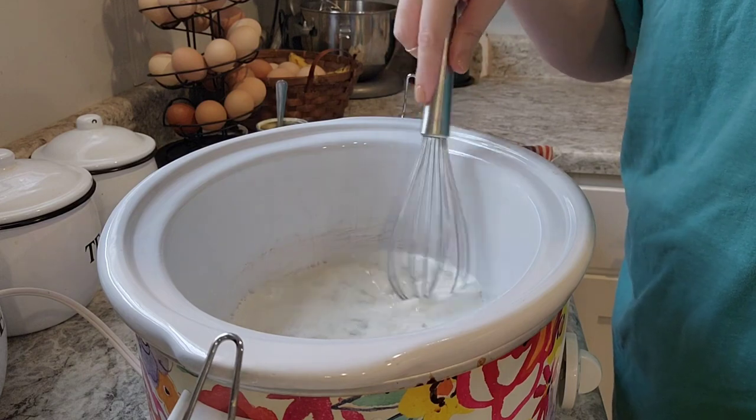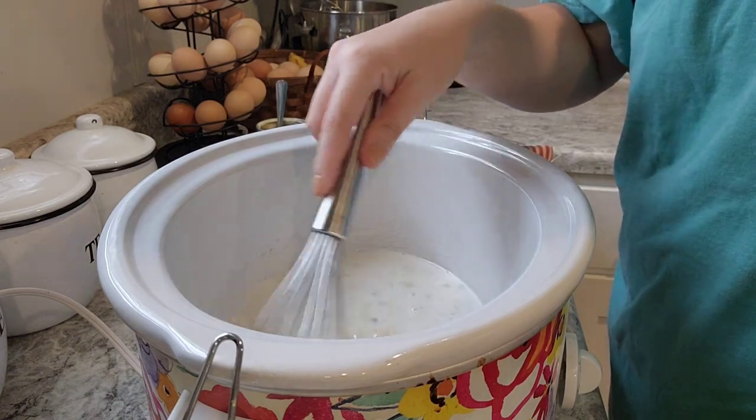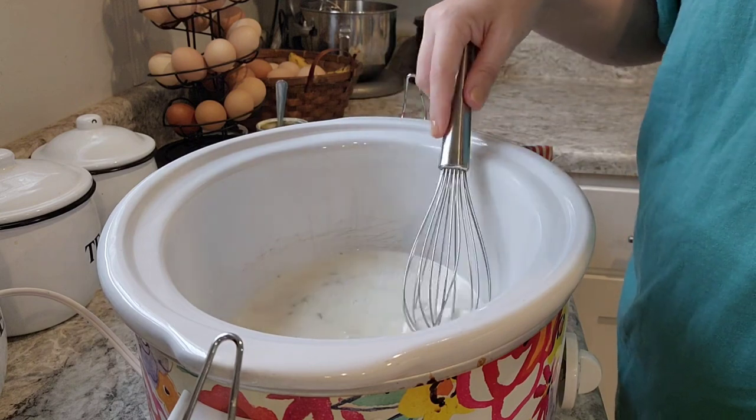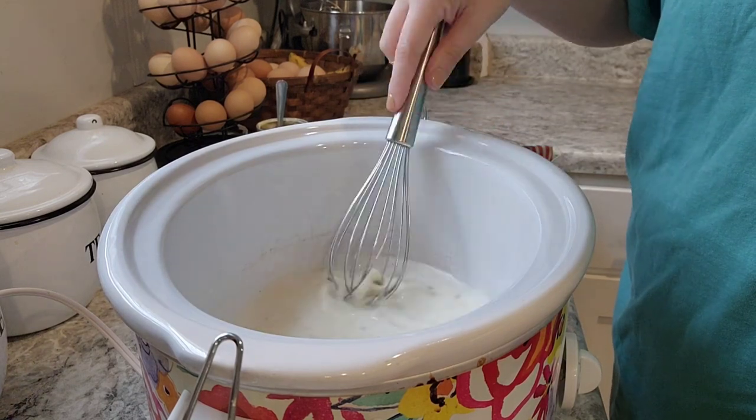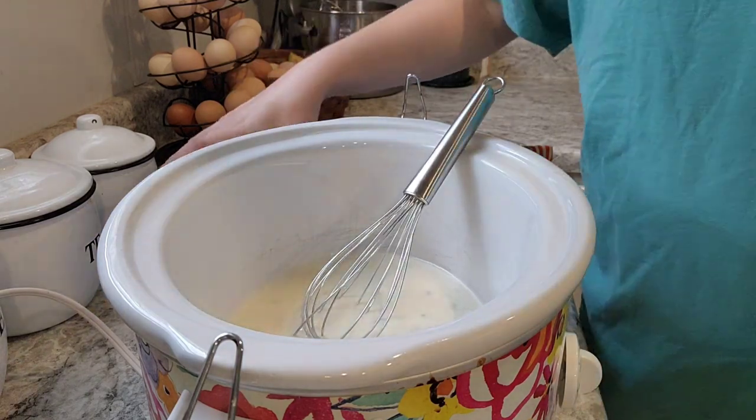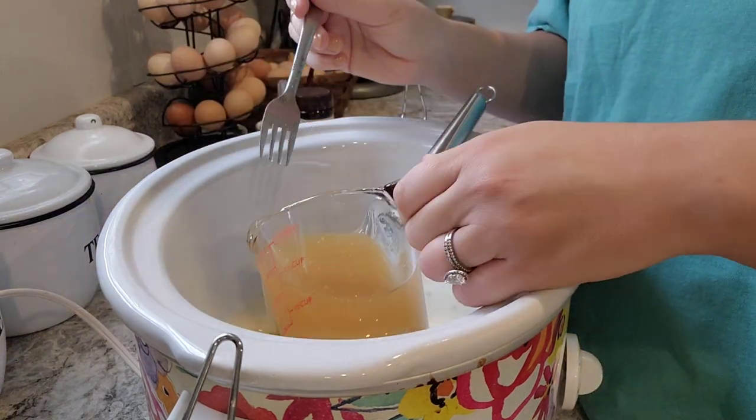I was going to thaw out two cups of chicken broth to add in here, but I think what I may do instead is make a cup or two of beef broth - one cup of beef broth.